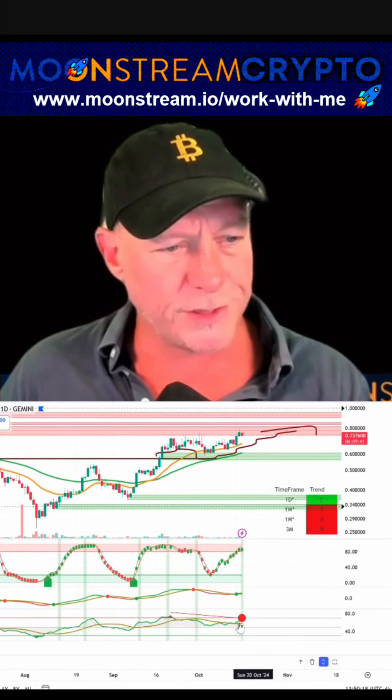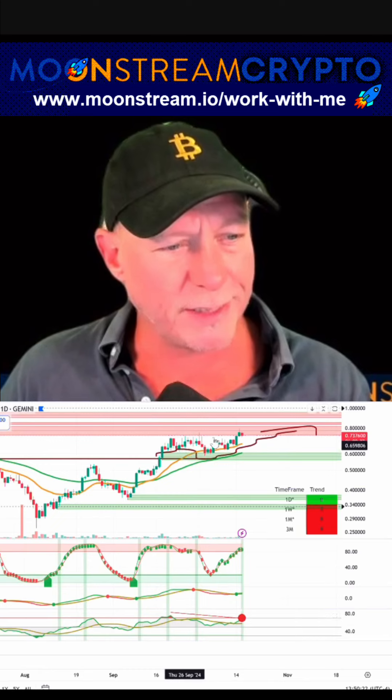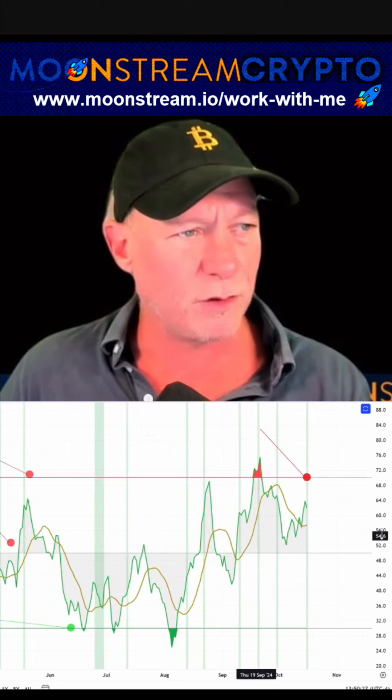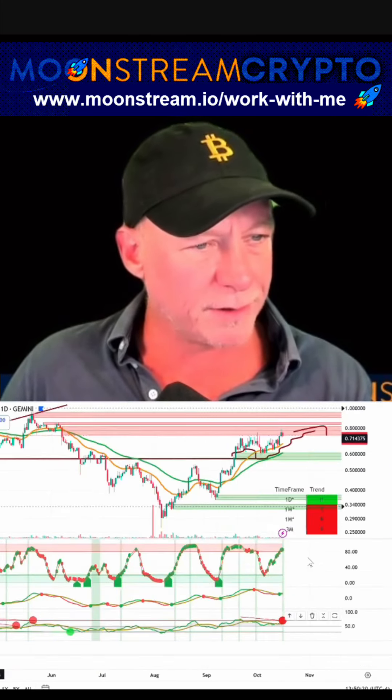Getting some bearish divergence on Phantom coin. What that means is price is going higher, but the RSI is not at a new high. That's bearish divergence — typically a sign that there's sell pressure ahead. We can confirm that going back in this area.